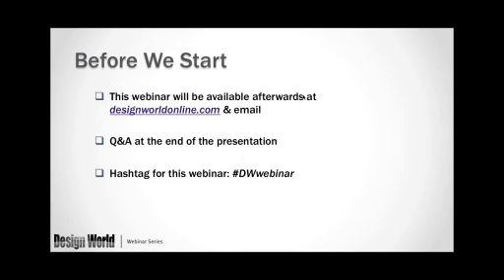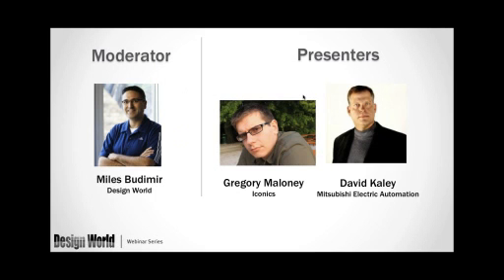I'll do a brief introduction of our two presenters today. The first presenter will be David Cayley. He is a business development manager at Mitsubishi Electric, focused on the food and beverage and consumer product manufacturing space. David has over 20 years of automation experience, and he's worked on the factory floor, done field service, product engineering, and product management throughout his career. He has a technical degree in electronics from the U.S. military.